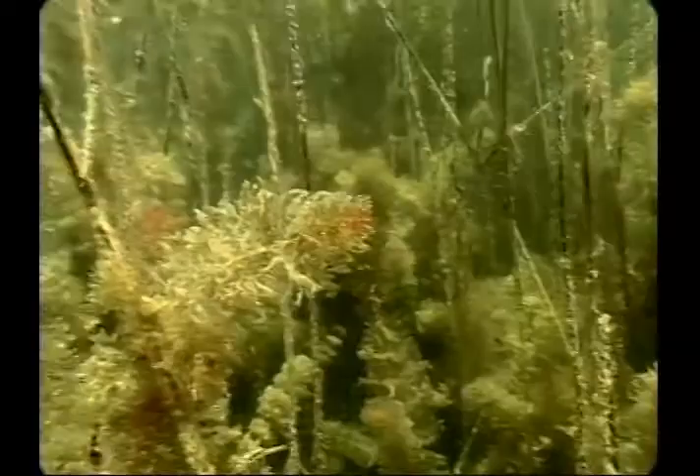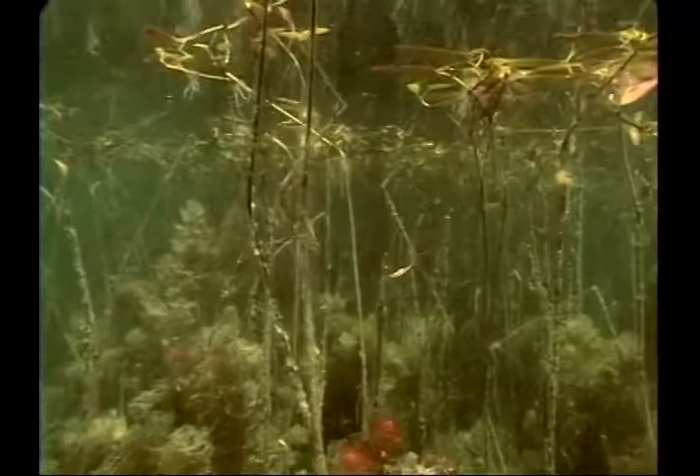The damselfly nymph typically spends one year under water. It prefers the shelter of dense vegetation where it can eat without being eaten. It is a superb predator and a vital component of a healthy ecosystem.